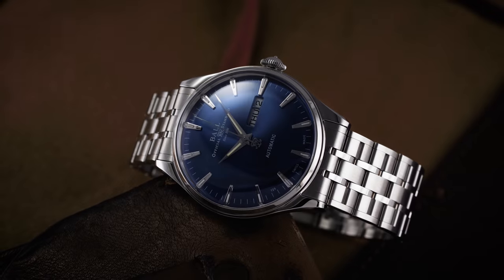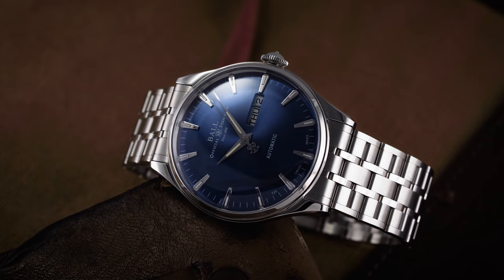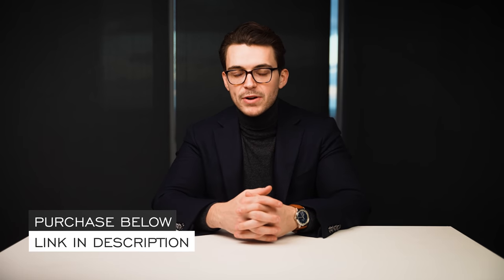Hi everyone, Teddy Baldessar with teddybaldessar.com. In this video we're looking at a watch from Ball Watch Company with the Trainmaster Eternity in blue. On this channel we cover watches available for purchase on our website teddybaldessar.com. Throughout this video we do a deep dive on this timepiece with final points of consideration at the end, and if you have further questions check out the link in the description where you can purchase the watch, learn more, and book a time with one of our dedicated watch specialists.